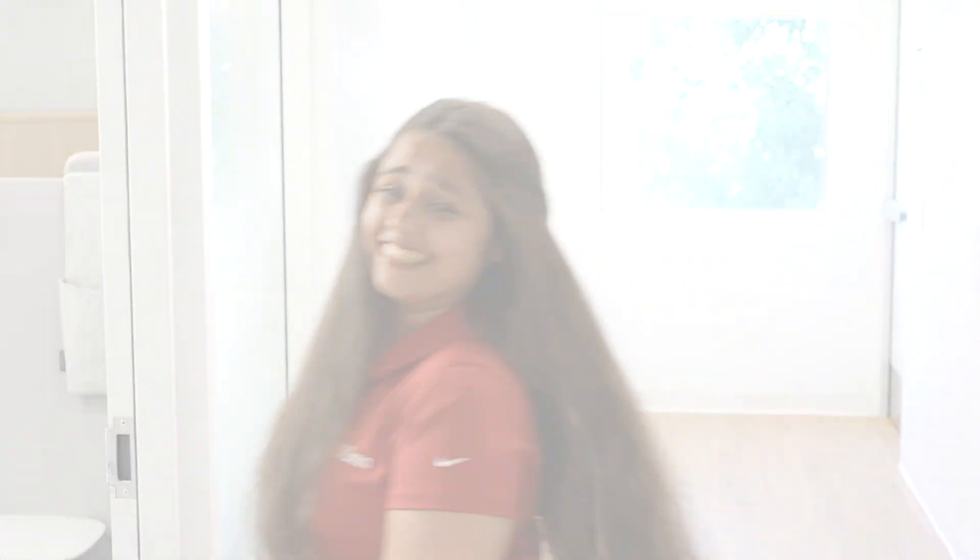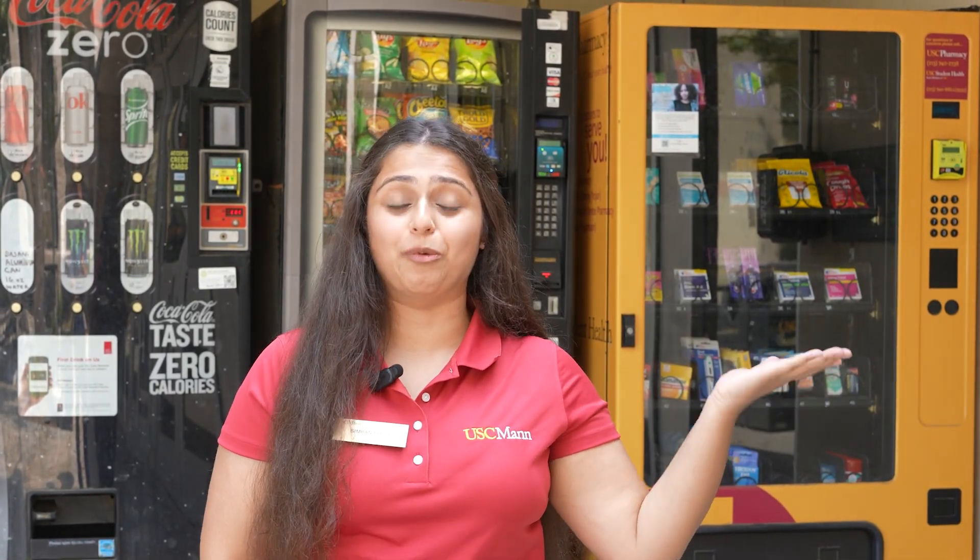One of the newest additions to this lounge is the quiet room and the prayer room. Aligning with the mission of the school, one of the newest advancements made by USC Mann and USC pharmacies is the implementation of these vending machines that not only include food and drinks but also include cost-effective and accessible OTC medications in our wellness-to-go machines.